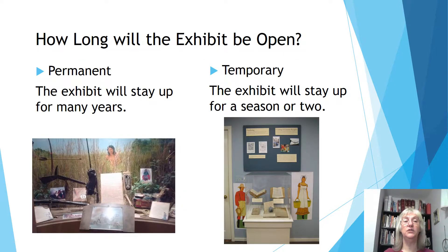If you're doing an exhibit, you also have to think: how long will it be open? Permanent? No museum exhibit is ever actually permanent, but we call them permanent when they're going to be up for many years. In that case, it's worth putting time and money into it — you're going to get more out of it. The one on the left here has a mural and they've put a lot into making that look really good. If it's temporary and only going to be up for a season or two, you don't want to put as much into it.